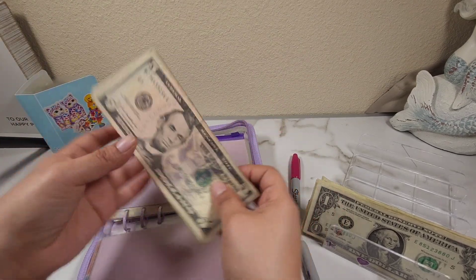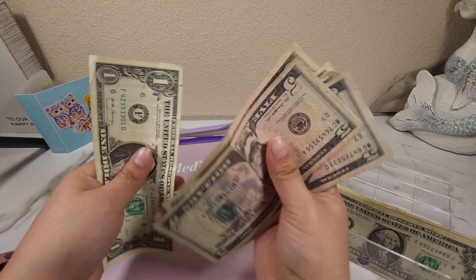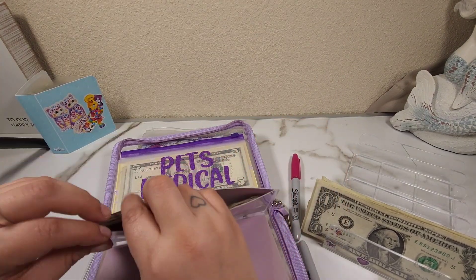Miley's envelope now has 5, 10, 15, 20, 25, 30, 35, 40, and 41 dollars. I think this should be enough for the next time I have to take her to the vet, but if I have extra money next time I'll just keep adding.